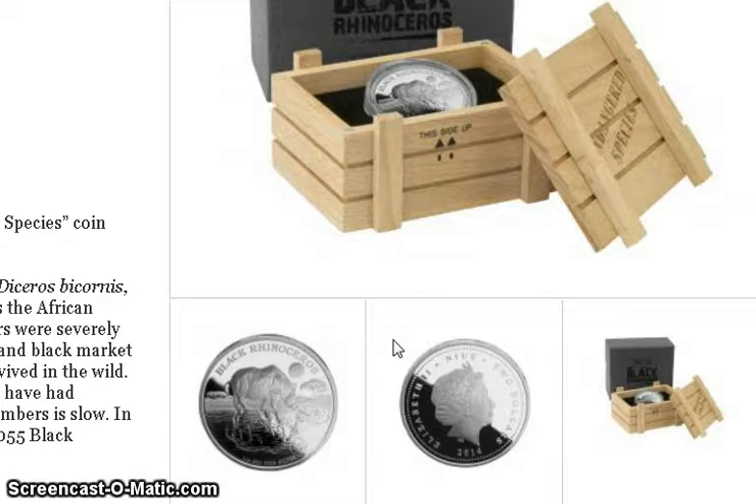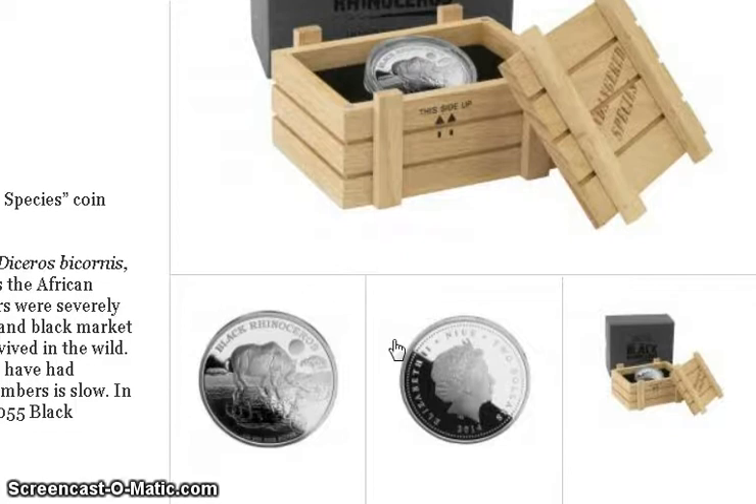The mintage is 2000 and this is the 2014 coin. I think somebody mentioned there are only about 60 or so left for sale, so out of the 2000 most have already sold.